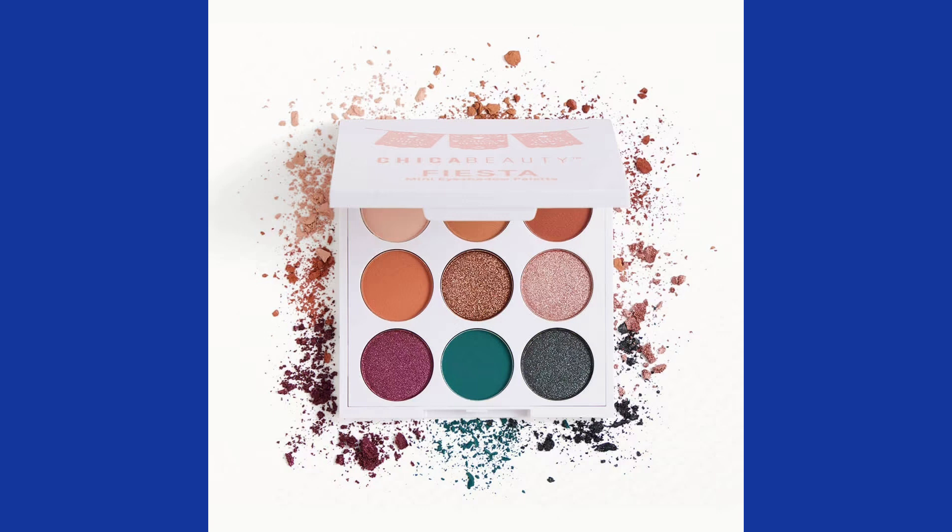Hello everyone, today is Ipsy Glam Bag choice day. My first choice is this Chica Beauty Mini Fiesta Eyeshadow Palette — a 6-gram full-size palette inspired by San Antonio's vibrant Fiesta Week. It brings color with shades like Sangria, Churro, and Downtown. You use an eyeshadow brush to sweep shades over your lid and blend them into your crease. I already chose that on my other account, so I'm not going to choose that.